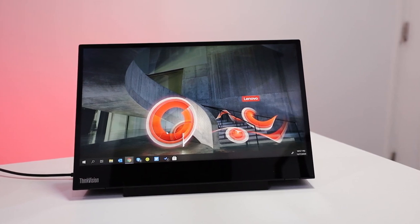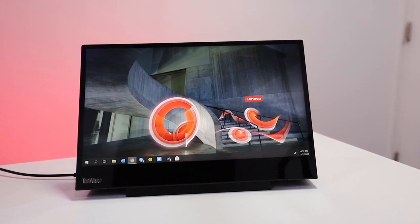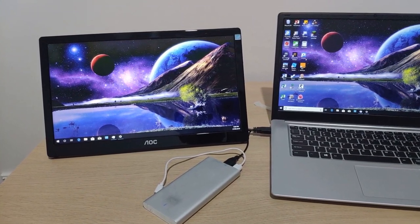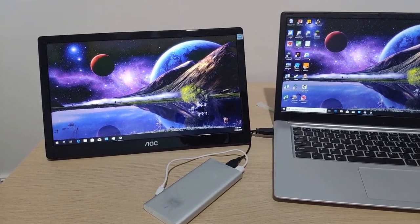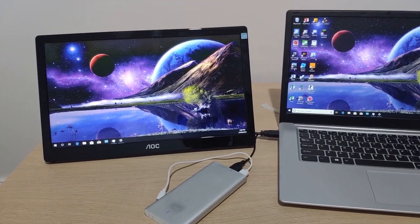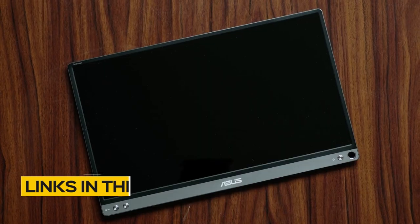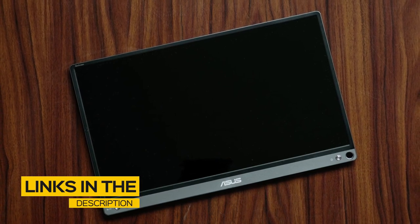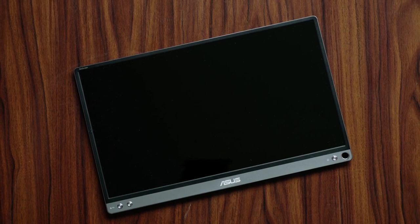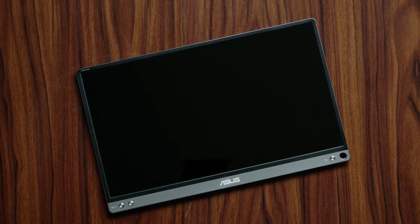In this video, we break down the top three portable monitors on the market this year based on performance and the situations they'll be used in. So whether you're looking to get a budget monitor, one for watching content, or one for creative work, we'll have an option for you. All the links to find the best prices on all the products mentioned in this video will be in the description below. The products mentioned are in no exact order, so be sure to stay tuned till the end so you don't miss anything.